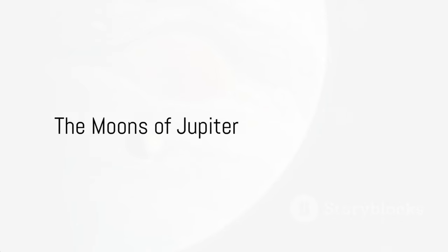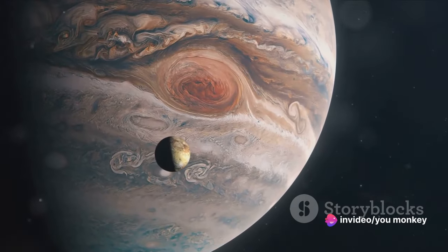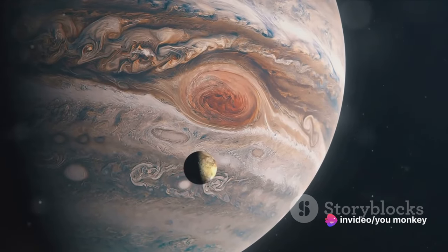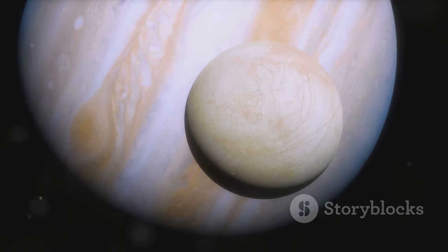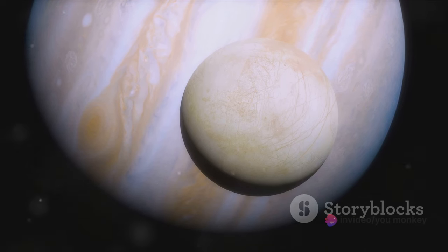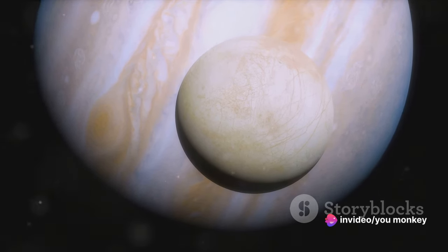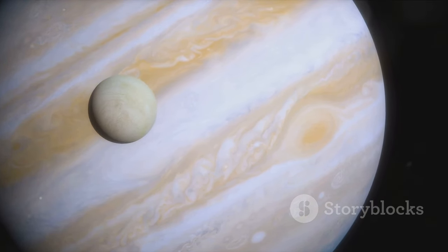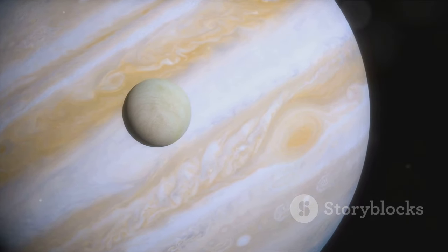Jupiter is not a lone wolf. It's surrounded by a large family of moons, each one unique in its own way. Among the crowd, four stand out: the Galilean moons — Io, Europa, Ganymede, and Callisto. Io, the innermost of these four, is the most volcanically active body in our solar system, with its surface constantly reshaping with lava flows and plumes. Next in line is Europa, a moon that hides a potential secret beneath its icy surface — a subsurface ocean that could possibly harbor life.